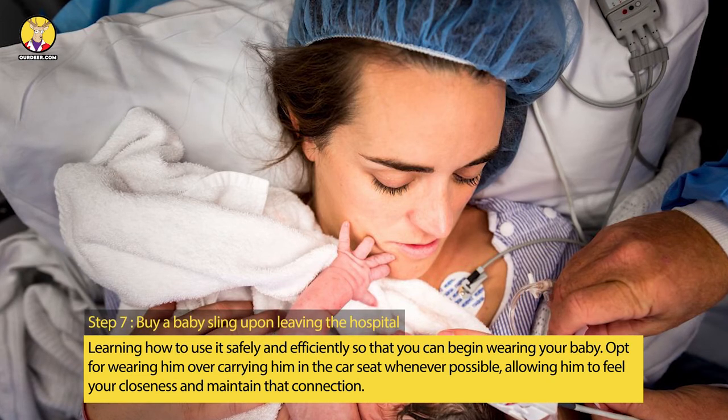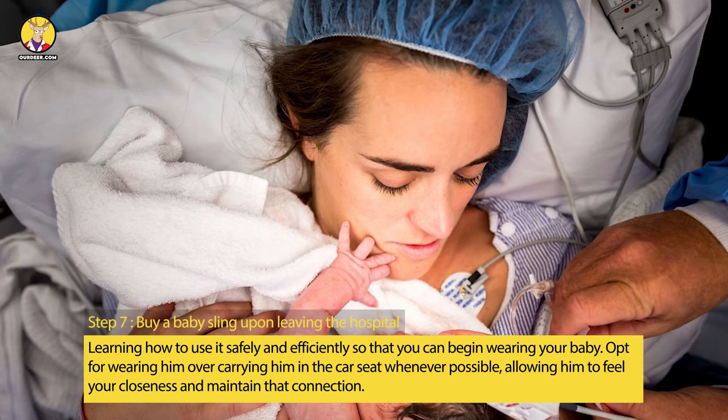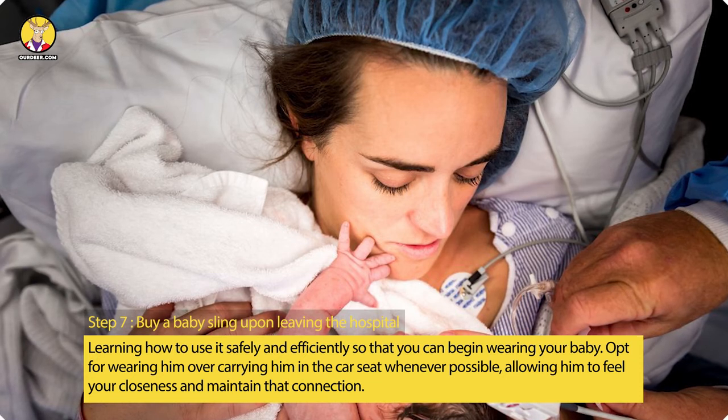Step 7: Buy a baby sling upon leaving the hospital. Learn how to use it safely and efficiently so that you can begin wearing your baby. Opt for wearing him over carrying him in the car seat whenever possible, allowing him to feel your closeness and maintain that connection.